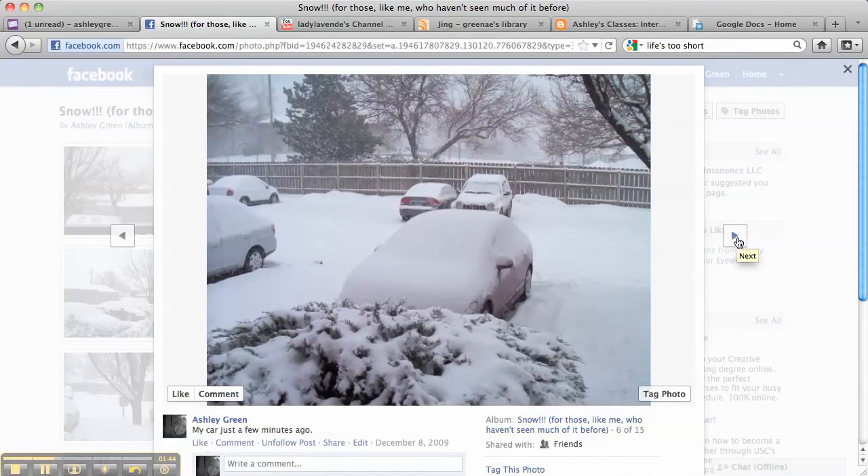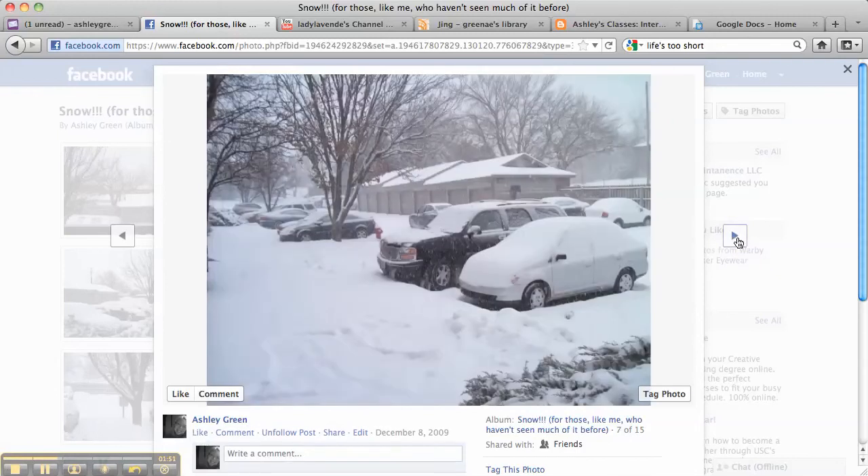And then this was my car later in the day, even more covered in snow. I hadn't moved it at all — it was just staying there the whole day covered in snow. And then again, here are some more cars. You can see the snow in the sky falling down — a lot of it. There was a lot of snow at this point when I was outside.